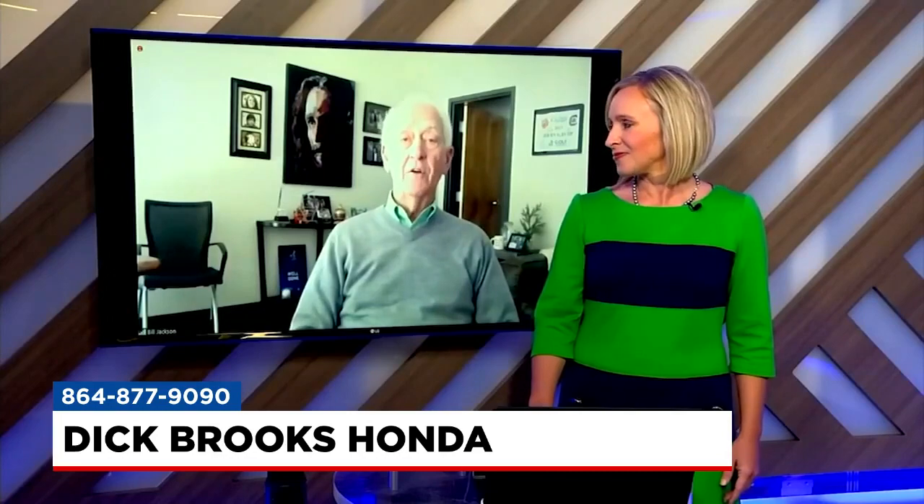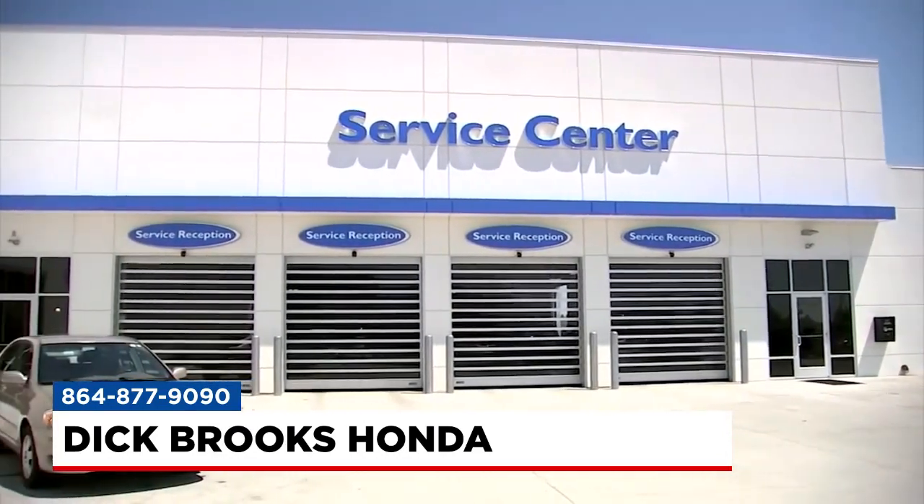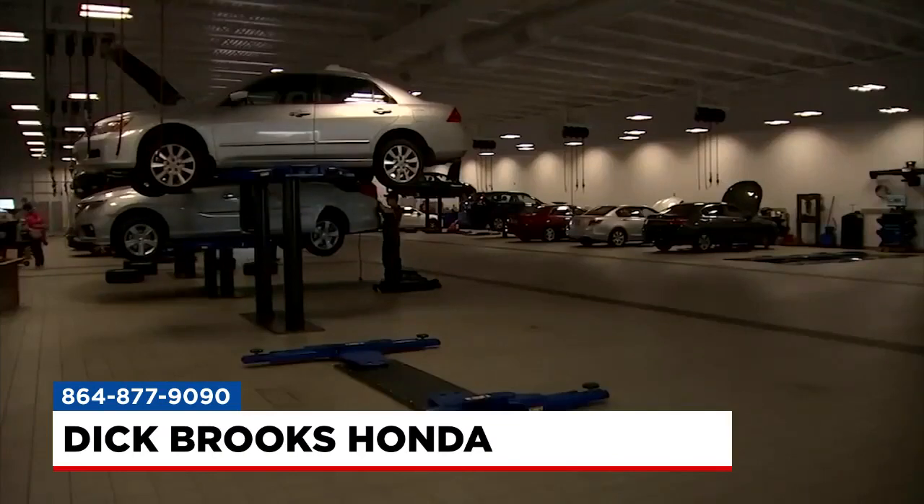Nobody wants to end up broken down on the side of the road this winter, so you recommend getting a good winterizing and safety check for your car. What does that entail? Well, to winterize the car, you need to make sure your battery is at full charge, your heater is working properly, and the thermostat. It's also good to make sure your tires have the proper tire inflation, as weather fluctuates and changes that.